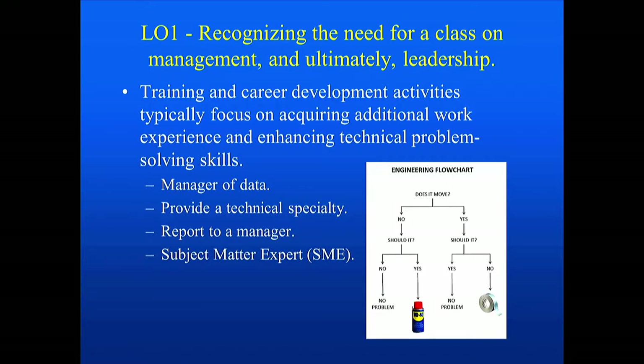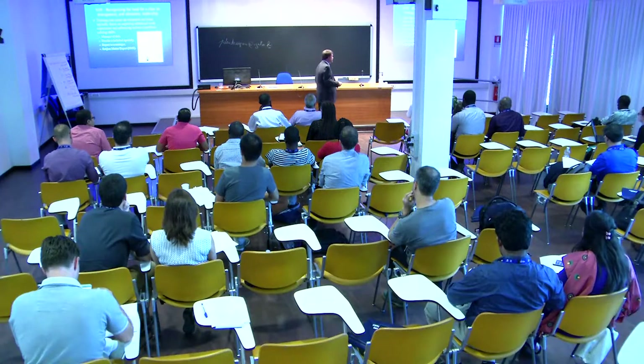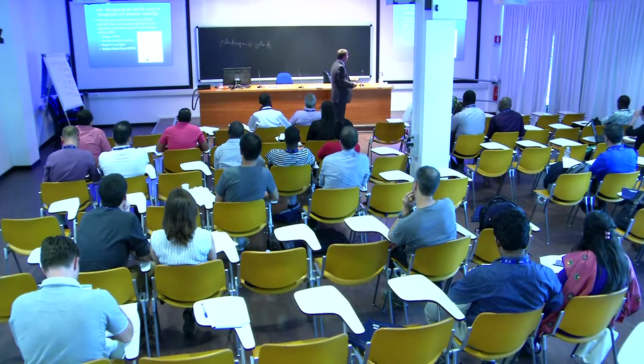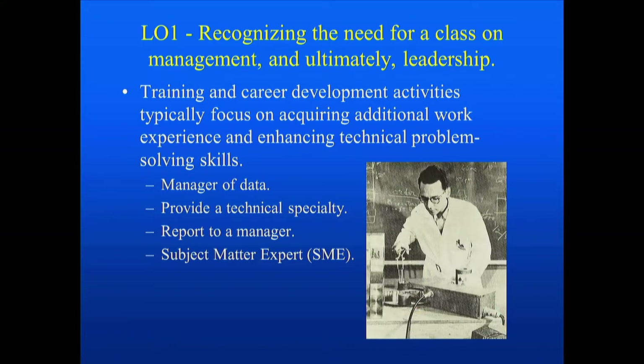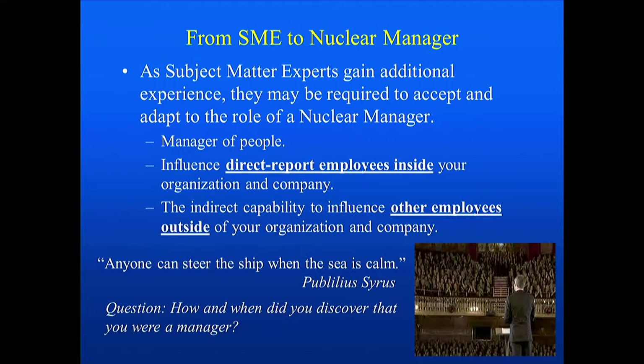As you report to the manager, you may encounter the term SME — subject matter expert — referring to the fact that you provide a specific technical specialty. For those with an engineering degree, you may be familiar with the engineering flowchart: does it move? If not, should it? If no, no problem. If yes, you may have to spray something on it. Does it move? Yes. Should it? If it's supposed to move, no problem. If you need it to stop, apply duct tape. This is where you typically find yourself at the beginning of your career — working in a specific area, providing a specific specialty.